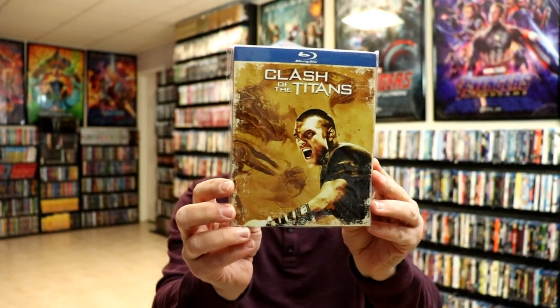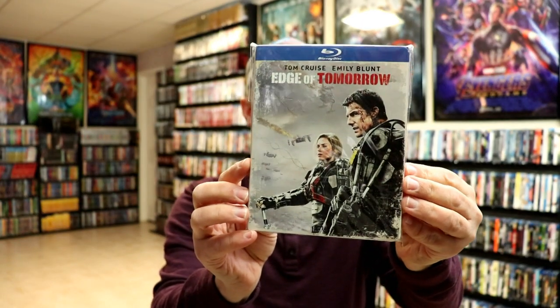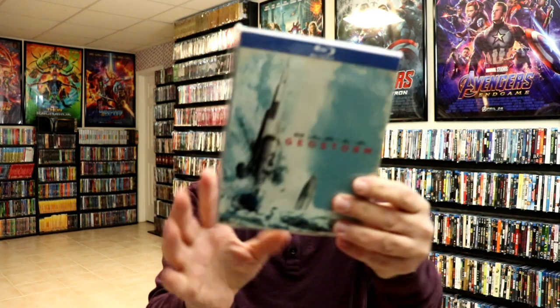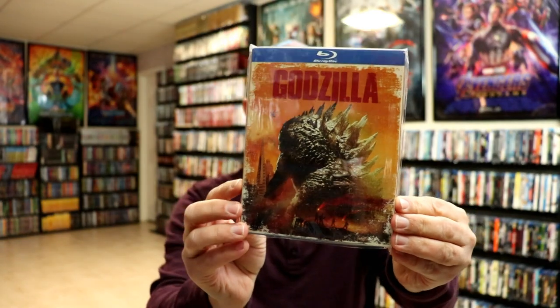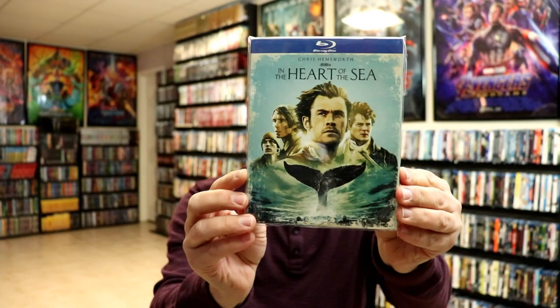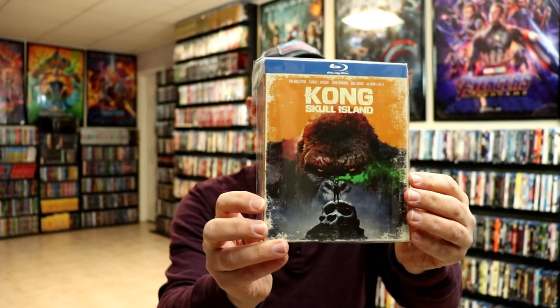First up we have Clash of the Titans, we have Edge of Tomorrow — really good movie — we have Geostorm, Godzilla — really nice looking release — In the Heart of the Sea, King Arthur, and Kong Skull Island.